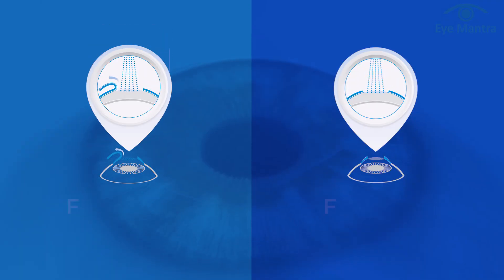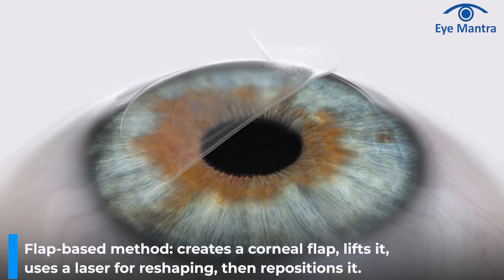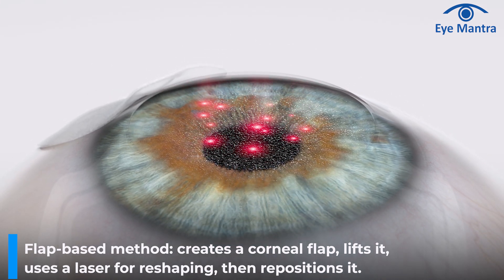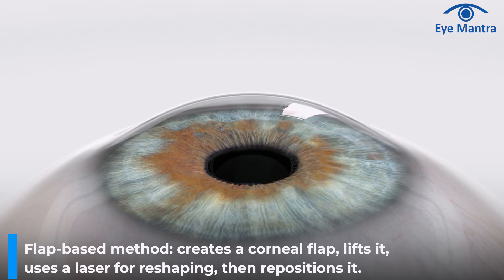LASIK surgery has primarily two main methods: first is the flap-based method, second is the flapless method. The flap-based method involves creating a thin corneal flap, lifting it to expose the underlying tissue, using a laser to reshape the cornea, and then repositioning the flap. Flap-based has multiple options.